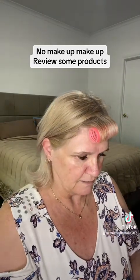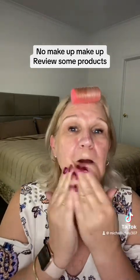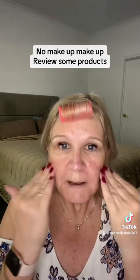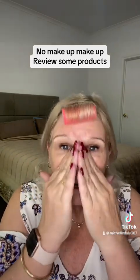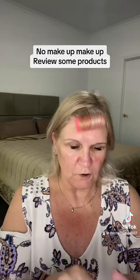Now I'm going to go in with the Natio sun product and I'm actually really enjoying this - I've used it quite a few times already. I really like it. It gives you that little bit of glow and it's totally invisible, no white cast, so that's a bonus - that's fantastic.